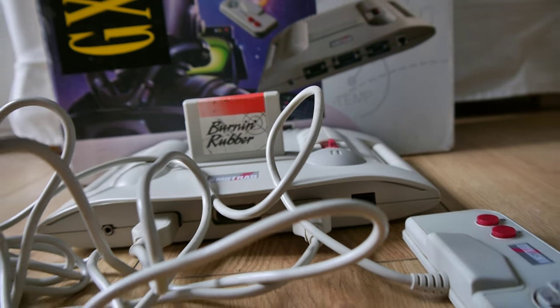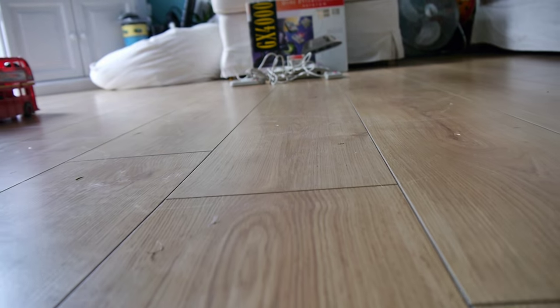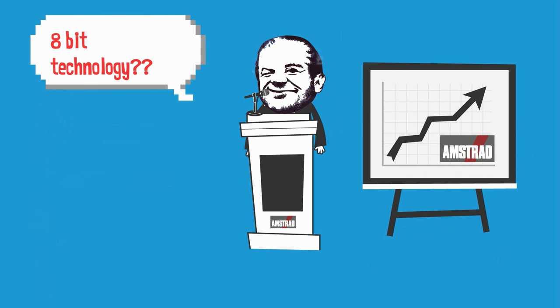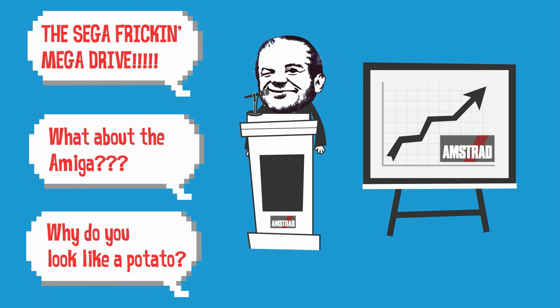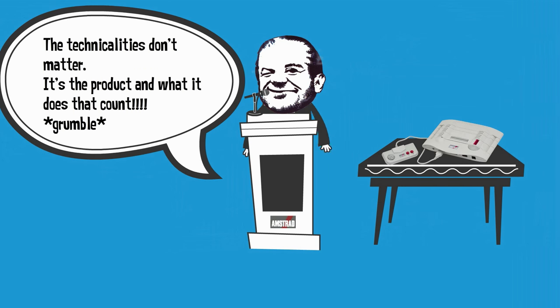However, this was not quite the case. The console launched in September 1990 to a reasonably low-key delivery by Mr Sugar — this was before he was a lord. During the launch, Sugar was battered with questions over the 8-bit technology of the console, amid a market which had now been home to both the Amiga and Atari's 16-bit machines for 5 years, and even more recently the Sega Mega Drive. Sugar disregarded these questions with the comment: "The technicalities don't matter — it's a product and what it does that count."